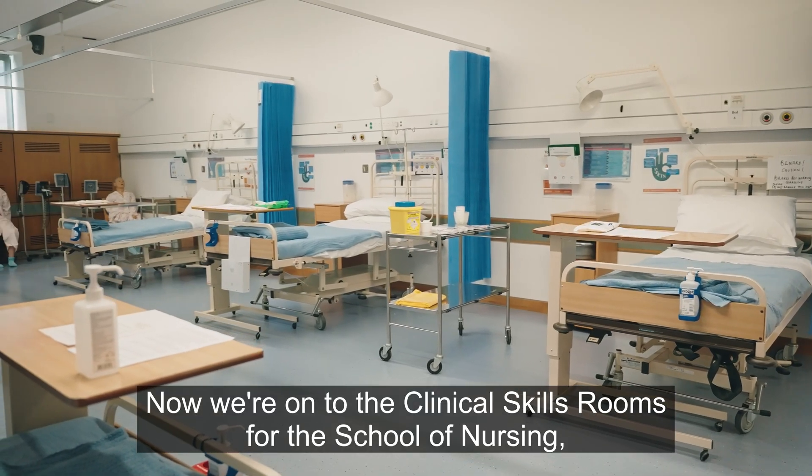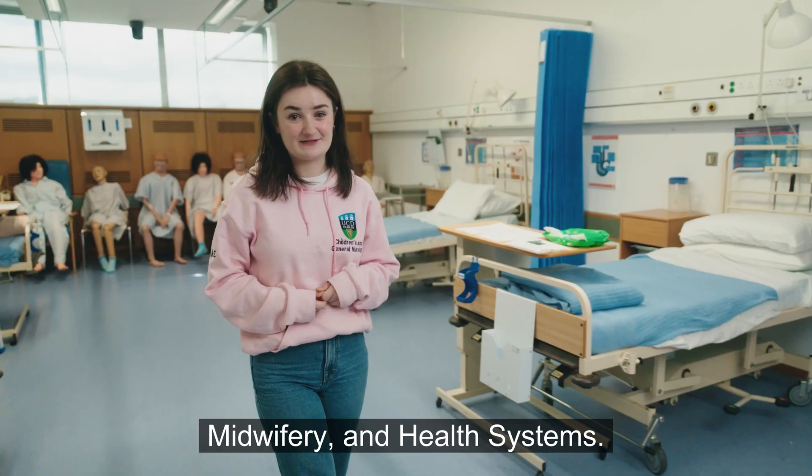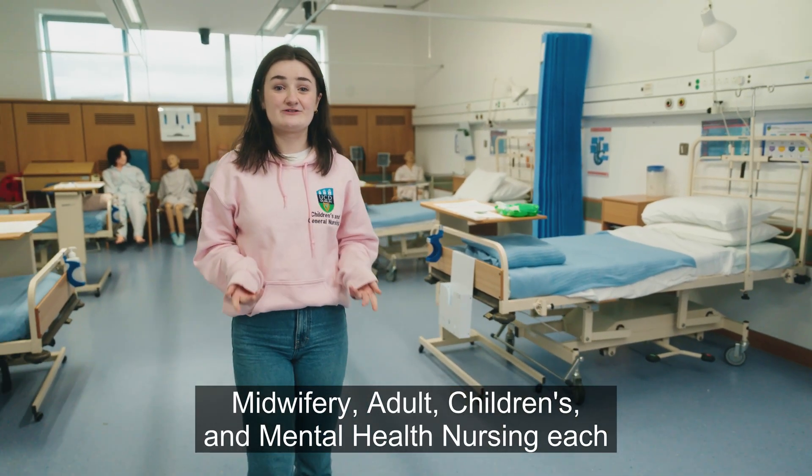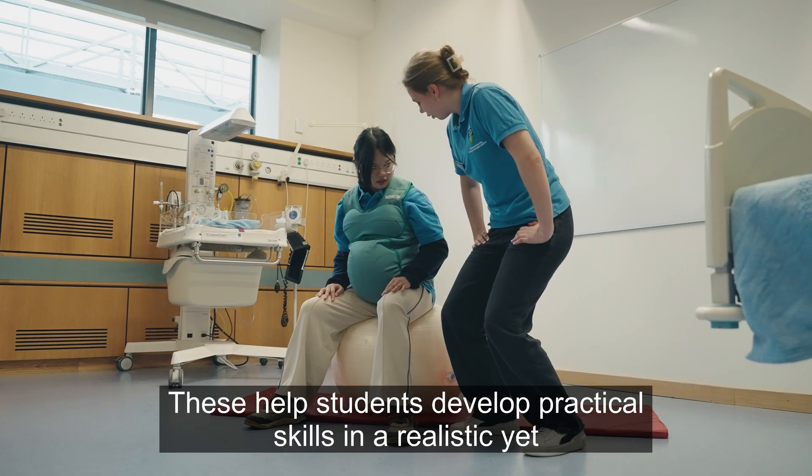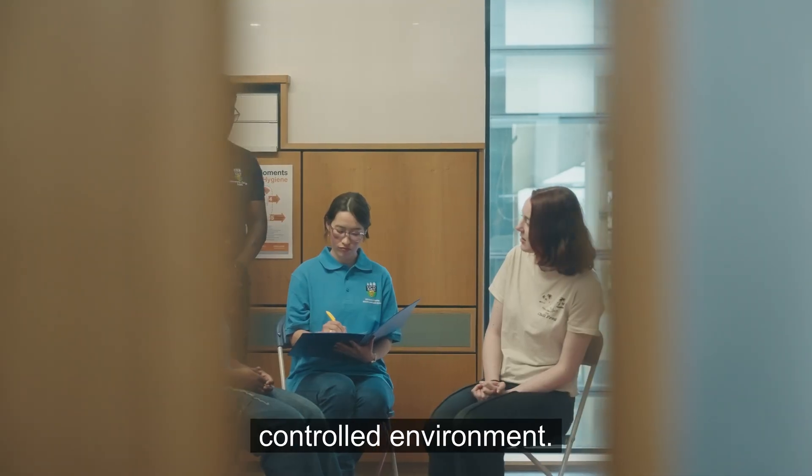Now we're on to the clinical skills rooms for the School of Nursing, Midwifery and Health Systems. Midwifery, Adult, Children's and Mental Health Nursing each have purpose-built facilities. These help students develop practical skills in a realistic yet controlled environment.